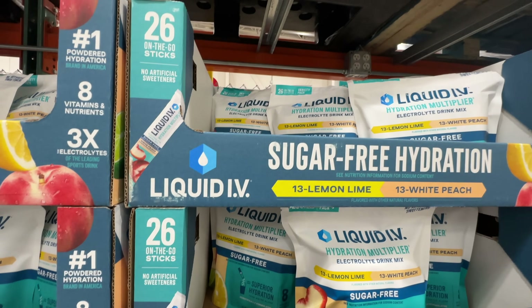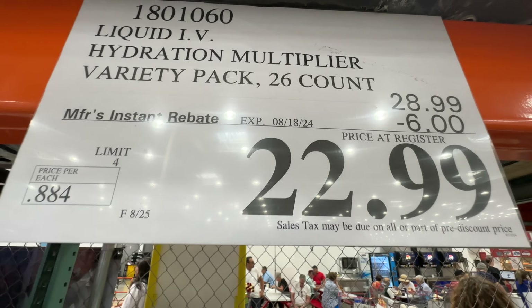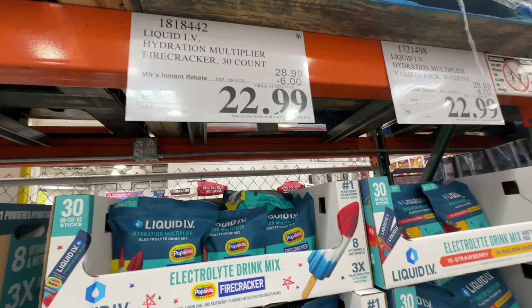Liquid IV — the sugar-free version is still on sale $6 off. The sale actually ends really soon: August 18th. The non-sugar-free version is also on sale, $6 off.